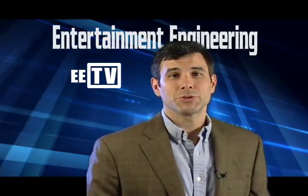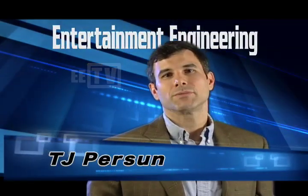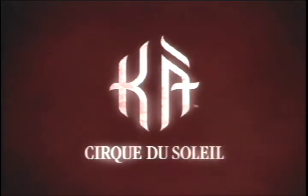Hi, and welcome to Entertainment Engineering Television. I'm your host, TJ Persan. For this episode of EETV, we travel to Las Vegas, Nevada to catch up with some of the engineers who work behind the scenes at the Cirque du Soleil show known as KA.